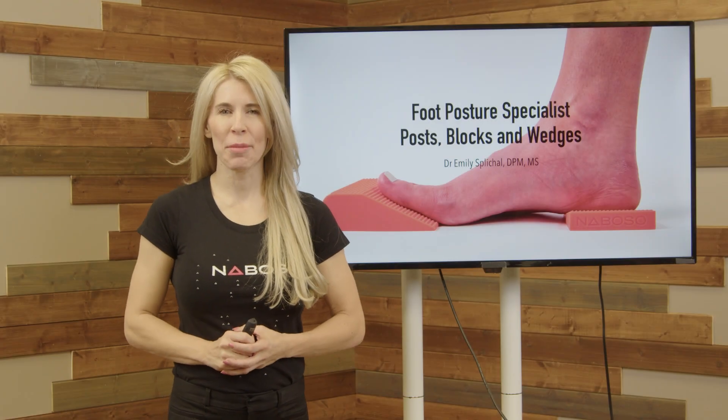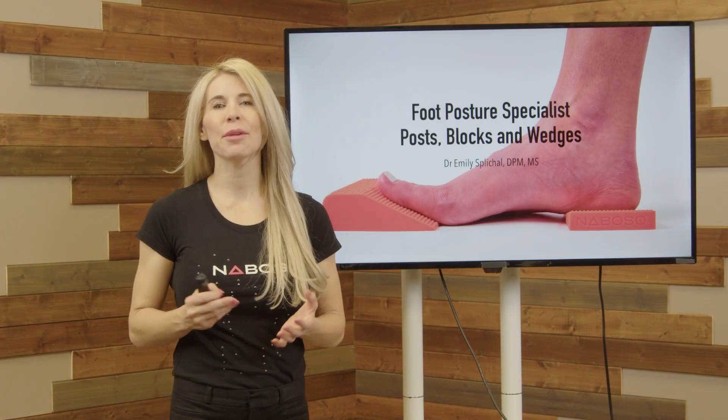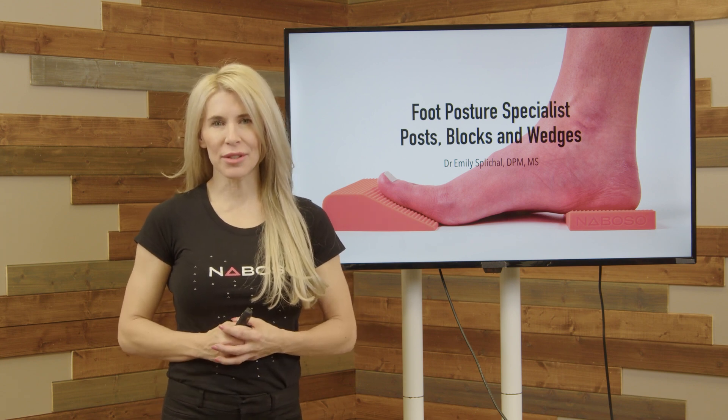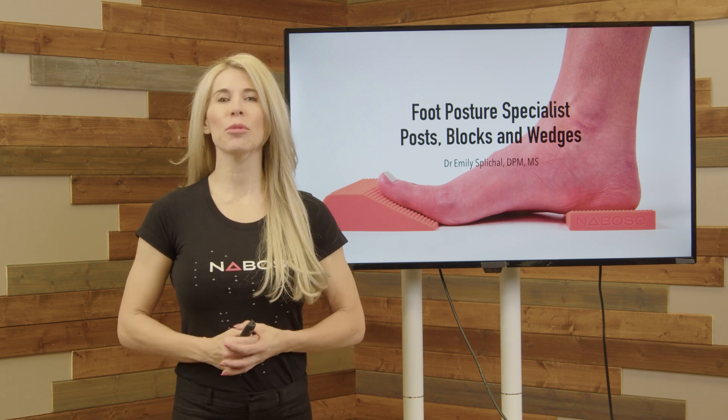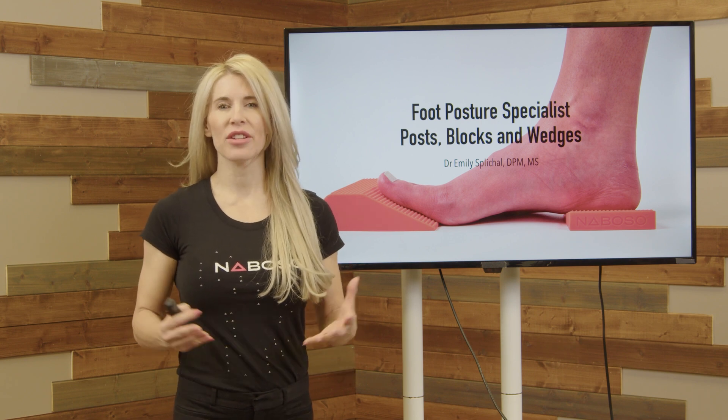Hello and welcome to the Foot Posture Specialist, one of the newest courses by EBFA Global and in partnership with Neboso. My name is Dr. Emily Spickel. I'm a functional pediatrist, human movement specialist, and founder of both EBFA Global and Neboso.